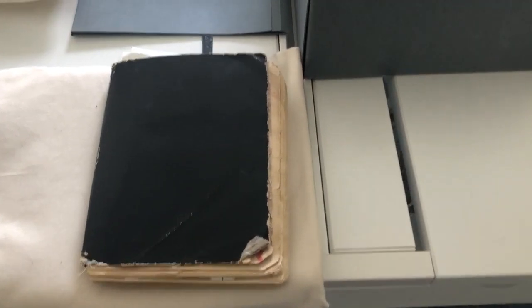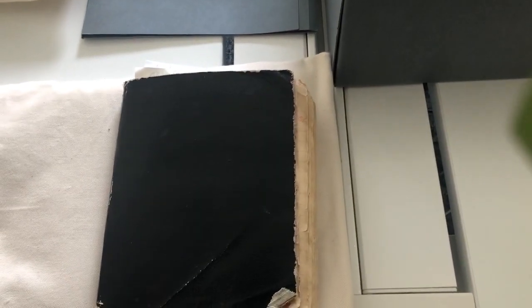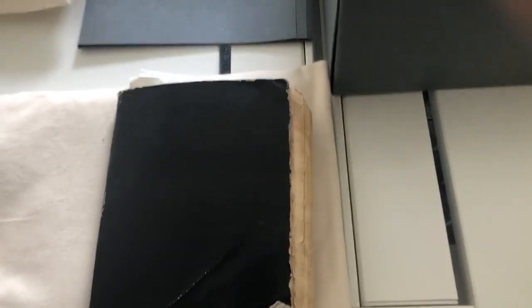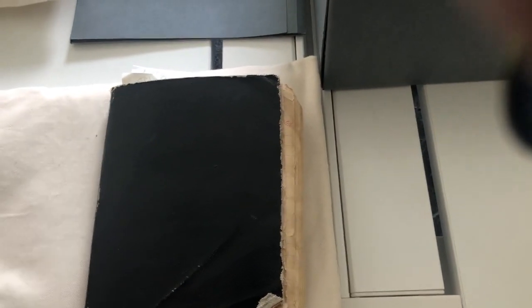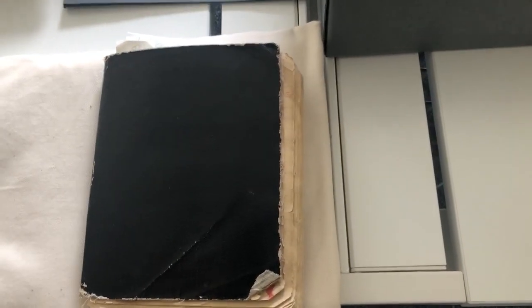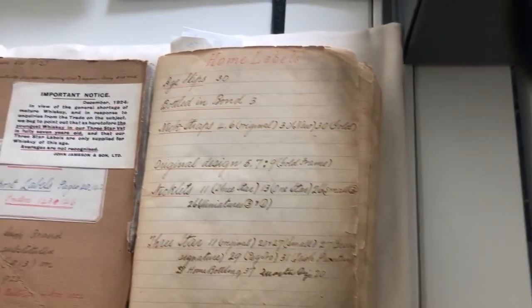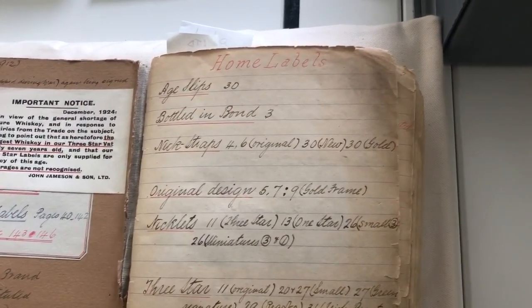One of the things that really astonished me when I started my job and looked through the records was how global Irish whiskey was, even a hundred years ago. There was no part of the world it wasn't really sold in, and that was something I wasn't expecting. I know this through records such as this little book here, which is actually a label book.